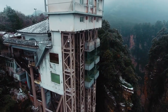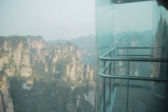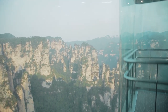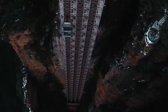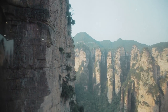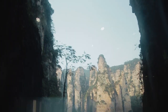Our final adventure in the park led us to the Bailong Elevator, a truly colossal feat of engineering. However, if you plan to follow in our footsteps, be prepared for long queues. This place is wildly popular and for a good reason — it's the largest outdoor elevator in the world, built right into the mountain. Expect some wait time and don't forget to purchase a ticket to ride. Trust me, the experience is worth it. It's truly an amazing creation of human engineering, and the views are just spectacular.